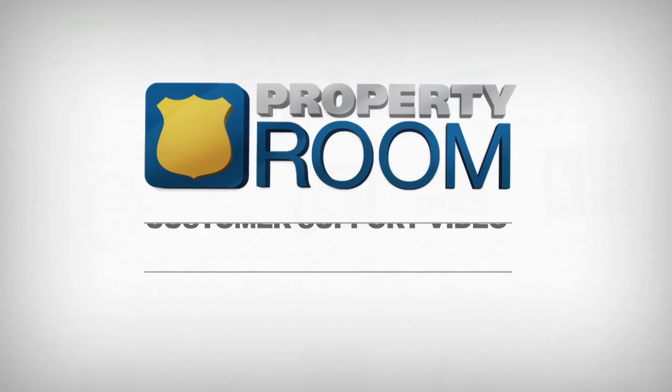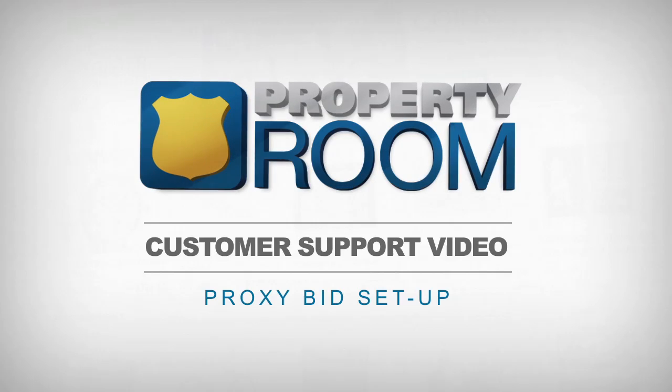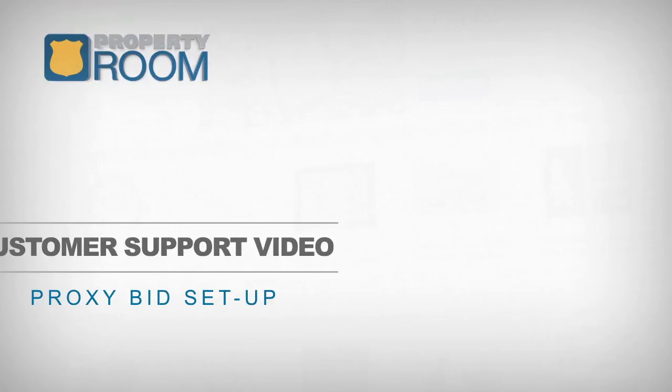Welcome to PropertyRoom's Customer Support Video Series. In this video, we'll be reviewing how to set a proxy bid on your PropertyRoom auctions. Let's get started.